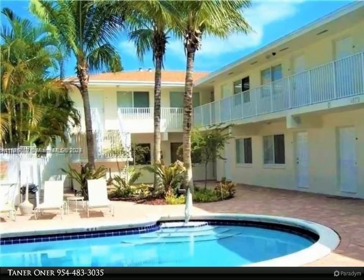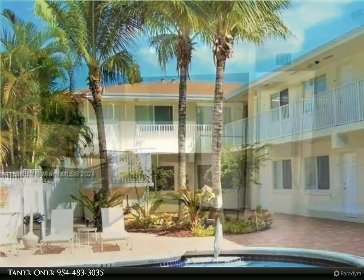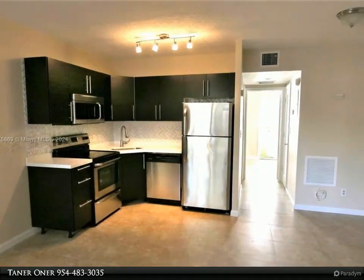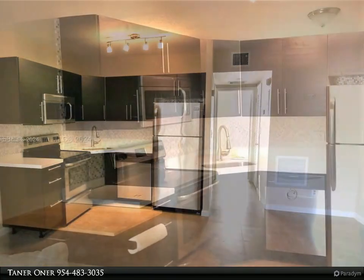One bedroom, one bath updated condo with private fenced backyard in a friendly boutique building in East Fort Lauderdale, 10 minutes to beach, in the heart of great restaurants and shopping in the neighborhood of Coral Ridge Country Club.